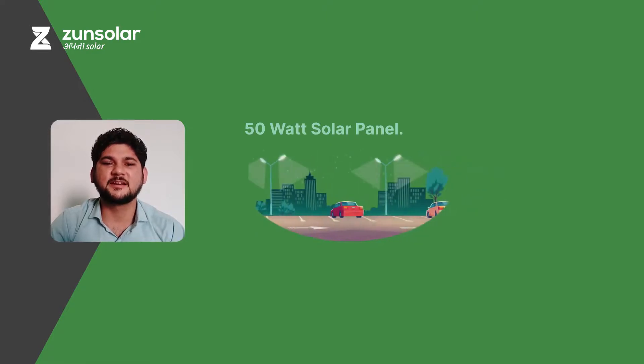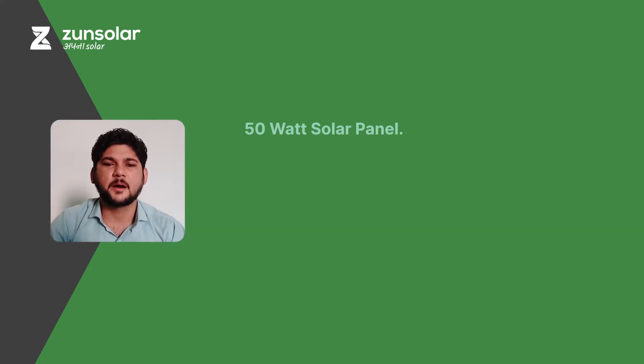The fifth use is street lights. A street light can consume 20W to 30W of power. So, for an average running of 7 to 8 hours on a daily basis, a 50W solar panel is sufficient for the power supply.